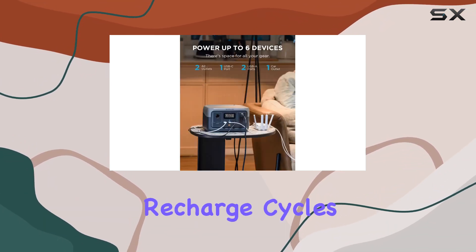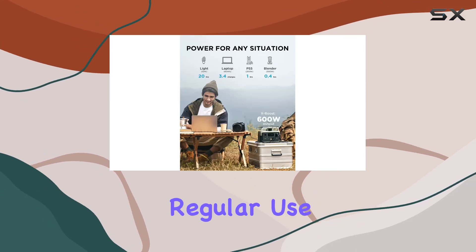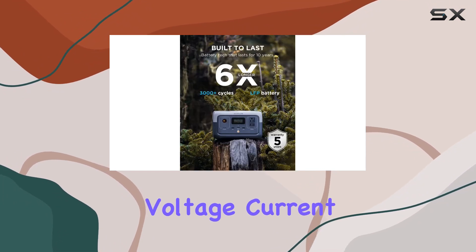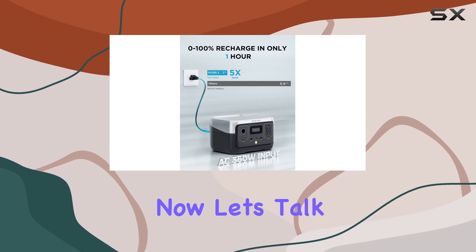The use of LFP battery cells is a standout feature, with more than 3,000 recharge cycles before hitting 80% capacity — meaning you can count on nearly 10 years of regular use. The advanced BMS protection system monitors voltage, current, and temperature, ensuring the longevity of your battery.